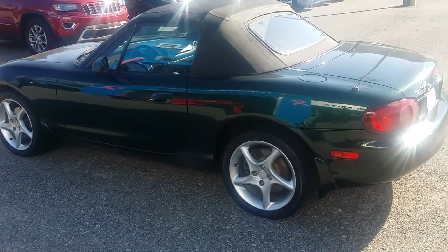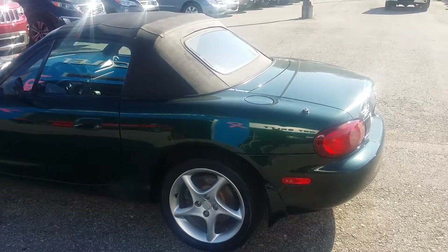Hey Dean, this is Michael over at Jimmy Britt Chevrolet. Just thought I'd give you a quick look at the Miata that I have.